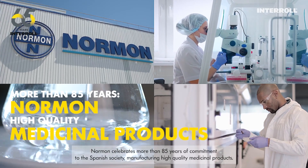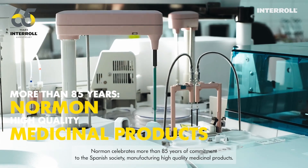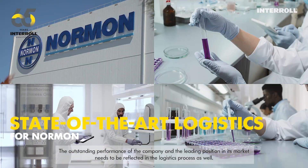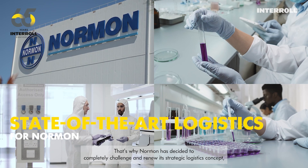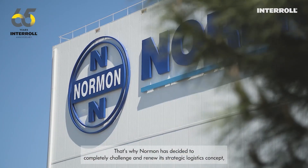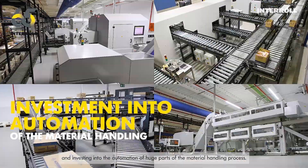Norman celebrates more than 85 years of commitment to the Spanish society, manufacturing high-quality medicinal products. The outstanding performance of the company and the leading position in its market needs to be reflected in the logistics process as well. That's why Norman has decided to completely challenge and renew its strategic logistics concept, investing in the automation of huge parts of the material handling process.